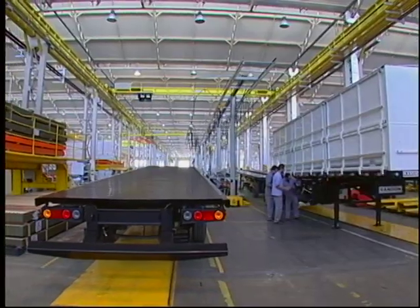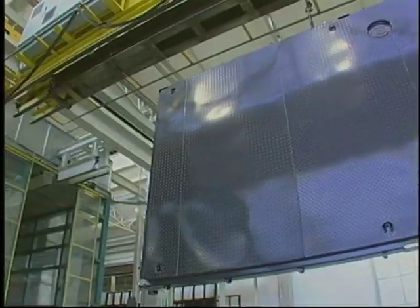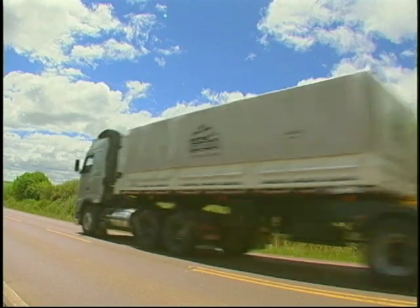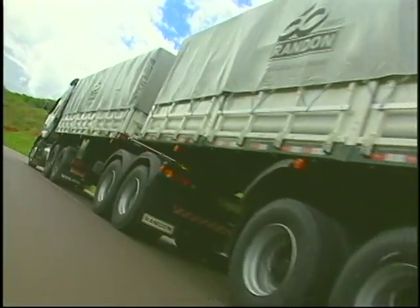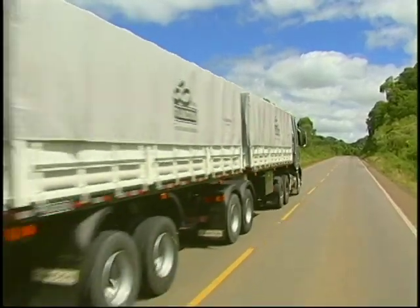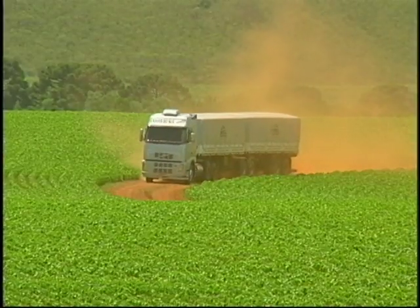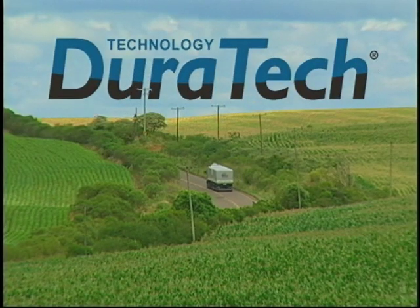This is Randon, which again maintains its commitment to offering solutions in products and services to the market, with quality and technology, to provide customers with higher productivity and profitability through constant innovation. New painting process — Duratec technology.